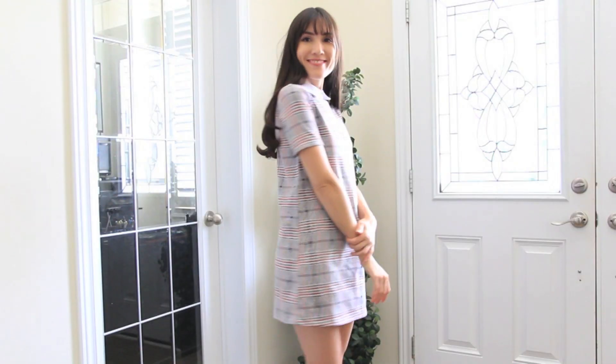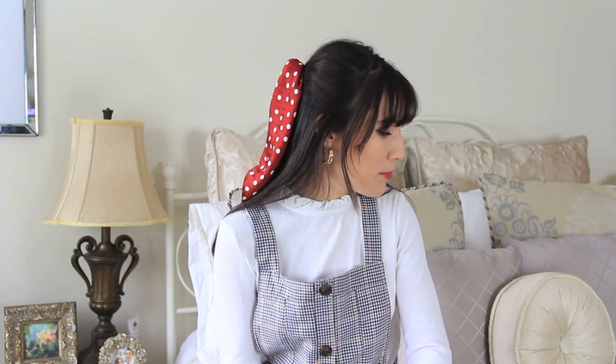Hi guys, it's Carolina and today I'm doing part two of my Spain haul. I already uploaded the first part which is all the actual clothing pieces, so if you haven't seen that I'll link it down below. Today is part two — all the accessories like shoes, bags, hats, and other random things like books.